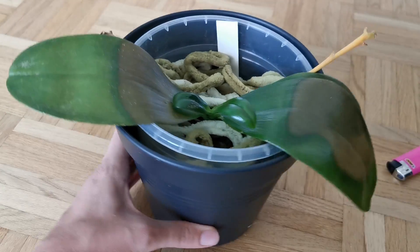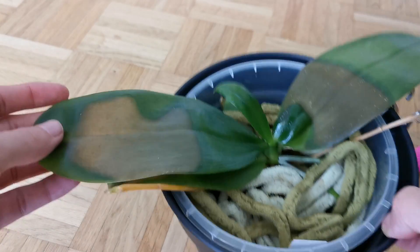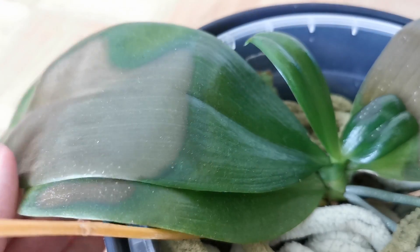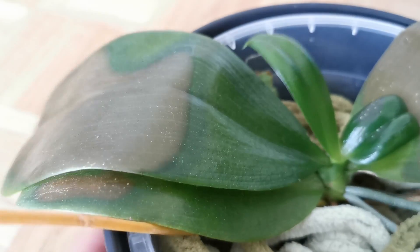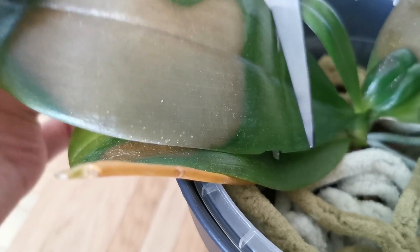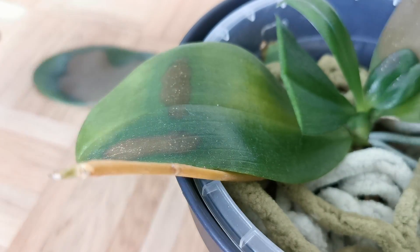So I've sterilized my scissors and I'm going to make the first cut over here. Let me zoom in a bit — you can see the advancing line here, kind of like the darker green. I'm going to cut under that because there's a good chance there's still some bacteria in the dark green regions. So there we go — that's cut number one. One leaf off.